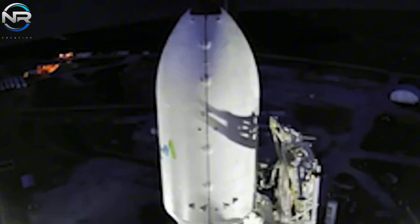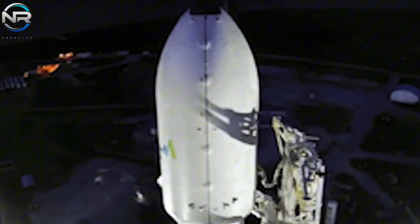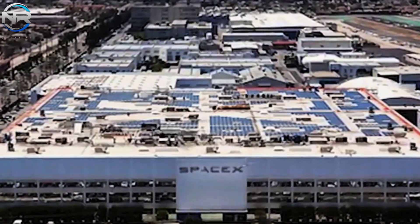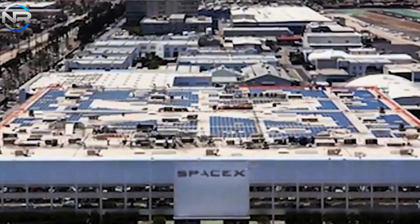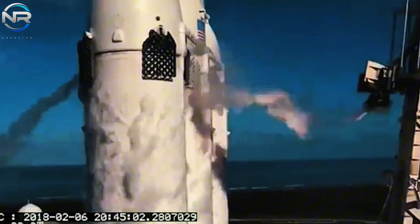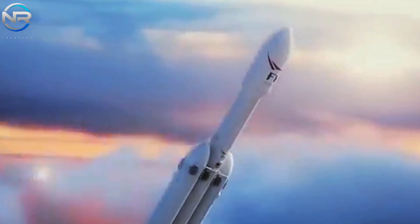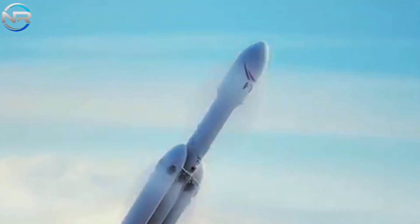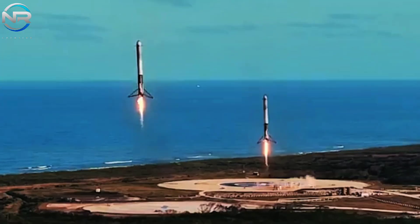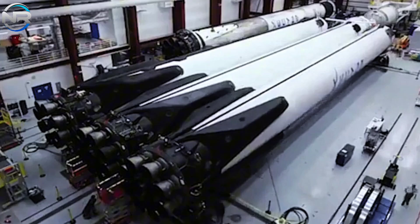In general, the Falcon Heavy uses the same second stage and payload fairing as the Falcon 9. However, an expanded payload fairing has been specifically engineered for certain missions. What sets this version apart is its significant increase in size — the expanded fairing maintains a diameter comparable to the standard variant while introducing an additional 17 feet of height, increasing capacity to accommodate larger payloads and enhancing Falcon Heavy's flexibility.